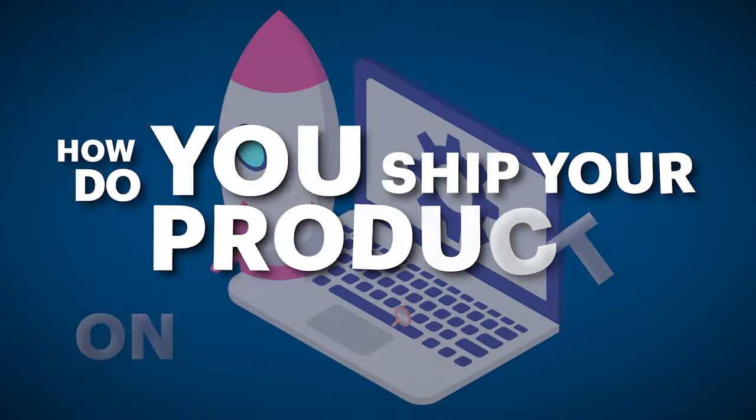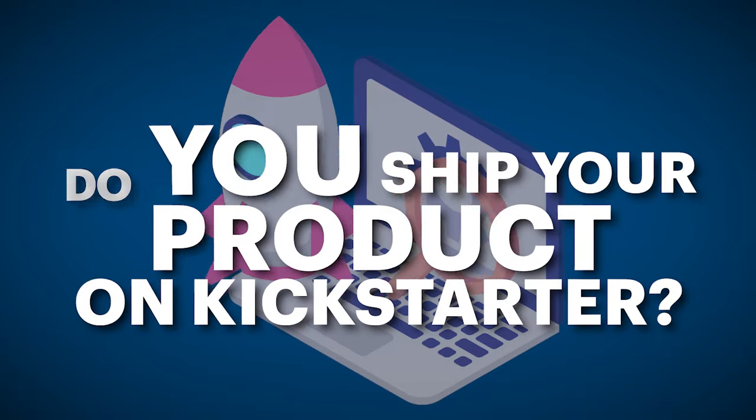In today's video, I think this is an incredibly useful topic and something that I've been getting a lot more questions about. I really wanted to make a video on this — which is how does Kickstarter work when it comes to shipping, when it comes to logistics, when it comes to: you've raised a bunch of money, but how do you actually get that product into other people's hands? That's what we are covering today.